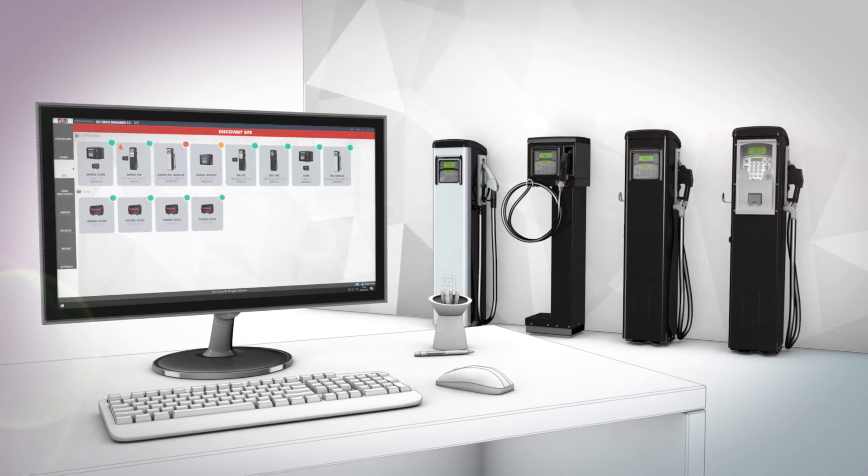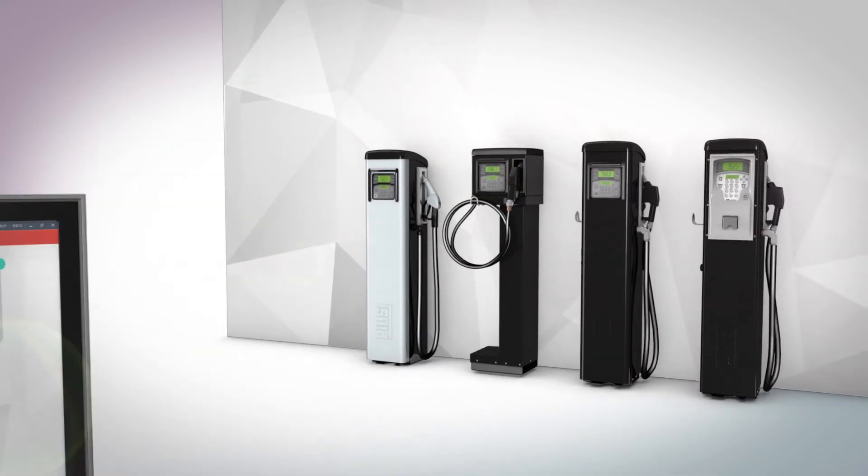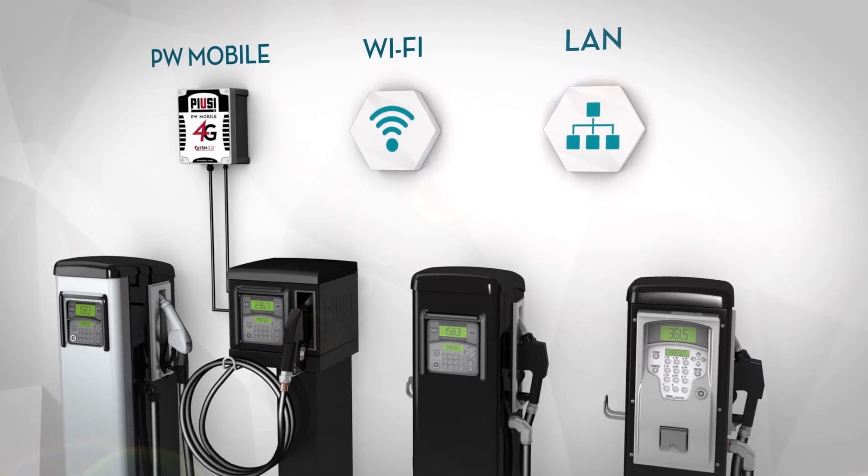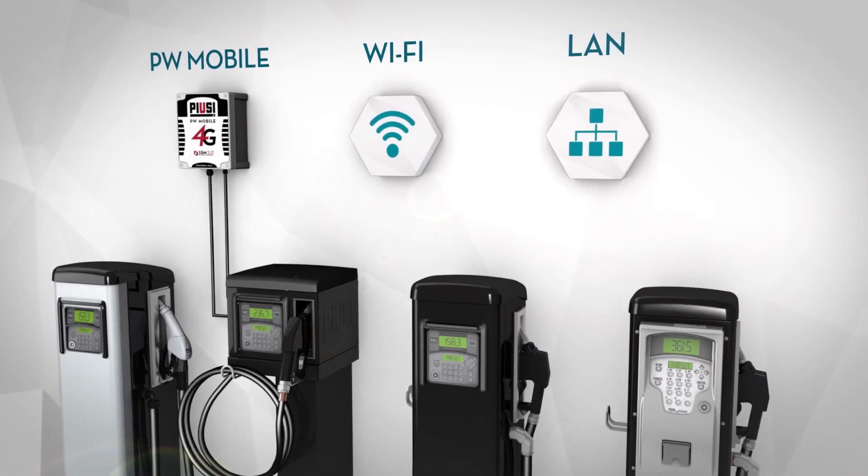Self-Service Management 2.0 easily adapts to all site installations, thanks to the various data transfer methods. Each device communicates with the system through a LAN or Wi-Fi network or through the PW Mobile 4G modem.